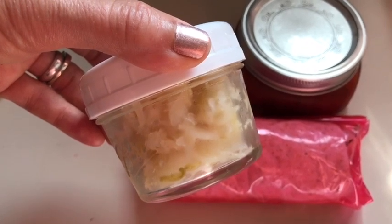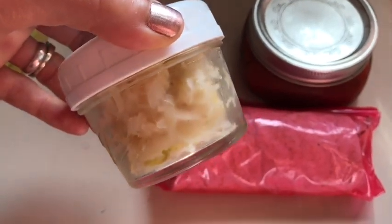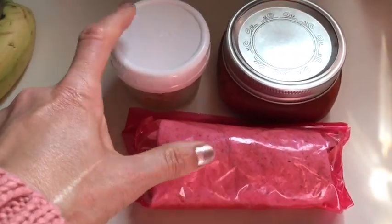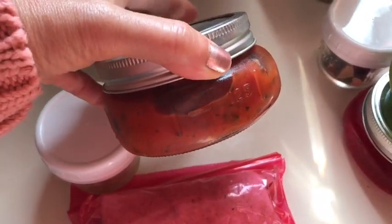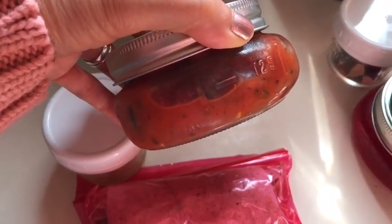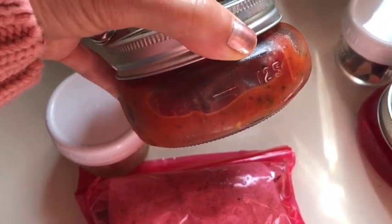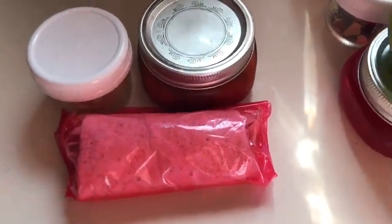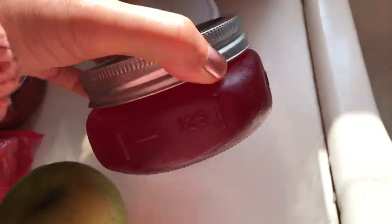The sauerkraut measured out looks like a quarter cup but is zero smart points. With the Reuben wrap I'm also having fire-roasted tomato soup — just fire-roasted tomatoes straight from the can, heated up and eaten as soup — for zero smart points. So lunch is three points total.